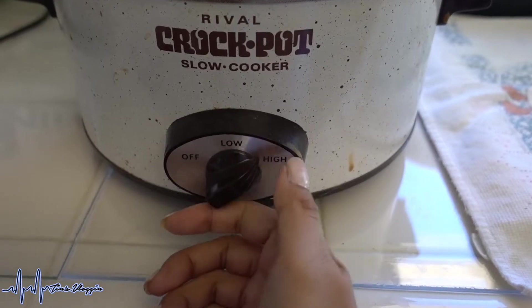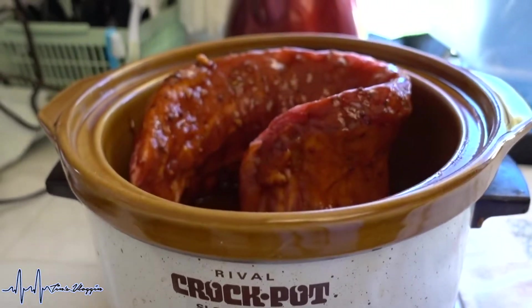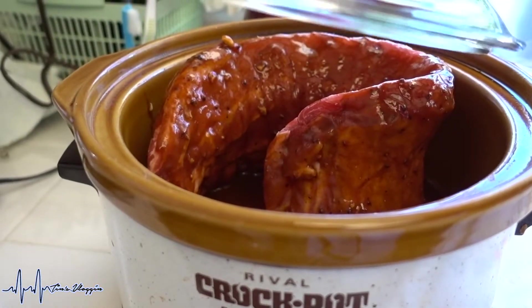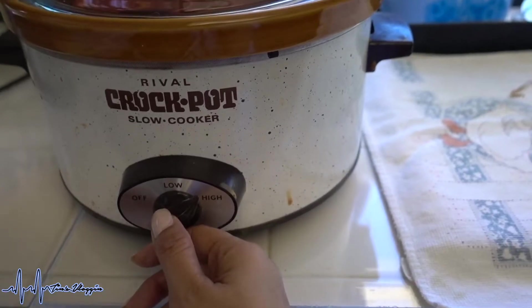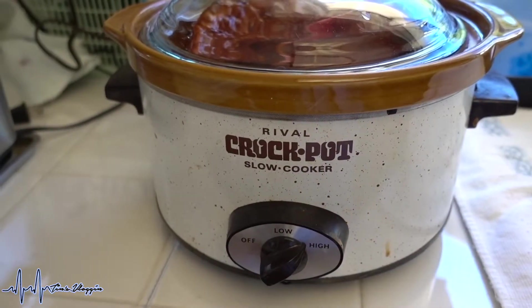Happy Monday! I'm going to share really quickly what I'm making for dinner tonight — of course in the slow cooker. We're making some Pinterest-inspired ribs; it's a different recipe than the one I cooked on New Year's Eve. I set this on high for about an hour.